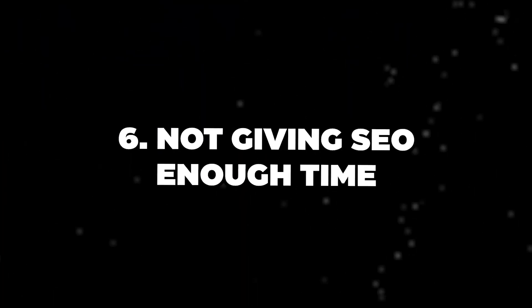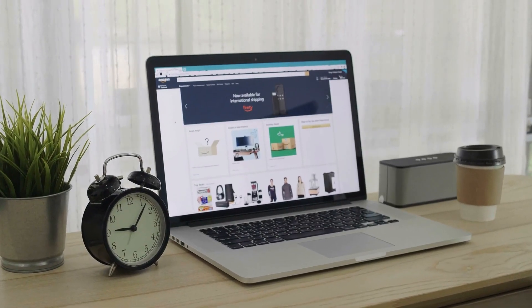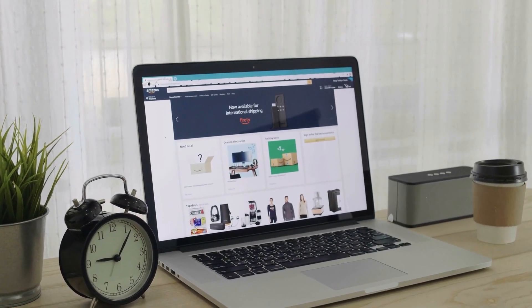The sixth mistake we see people make all the time is not giving SEO enough time. It's tough and frustrating — you have to wait a long time for Google to really start to take note of all the work you've been putting in. But that's what separates people trying to make money quickly from those trying to build a sustainable business. Google wants to see which companies are willing to put in consistent effort, regularly updating and maintaining their website, so Google knows they can trust it — that it's a real, established business providing good quality information to users.